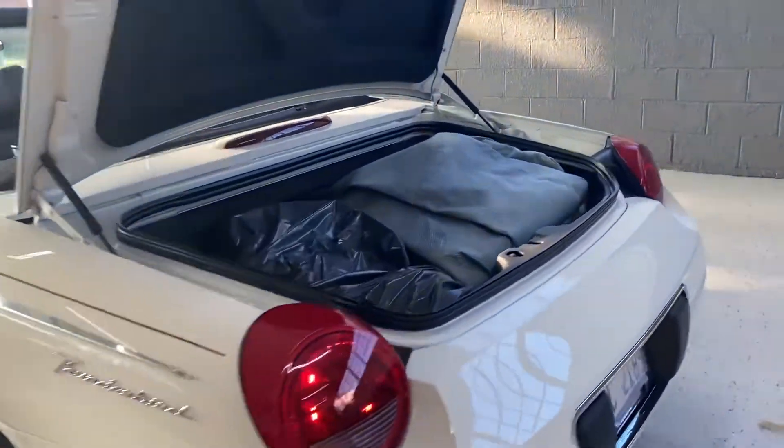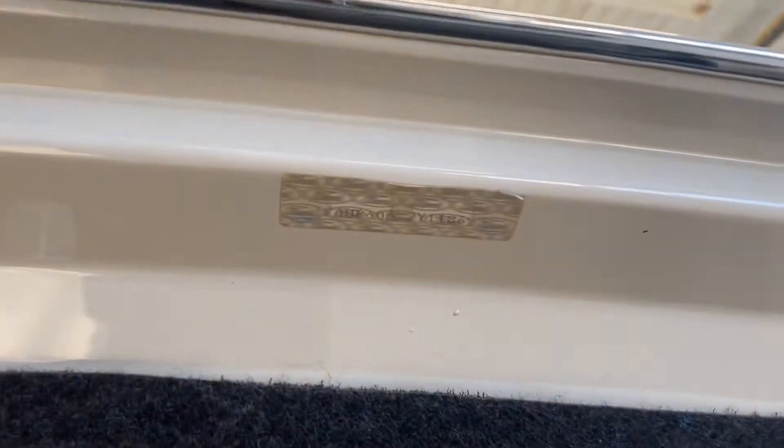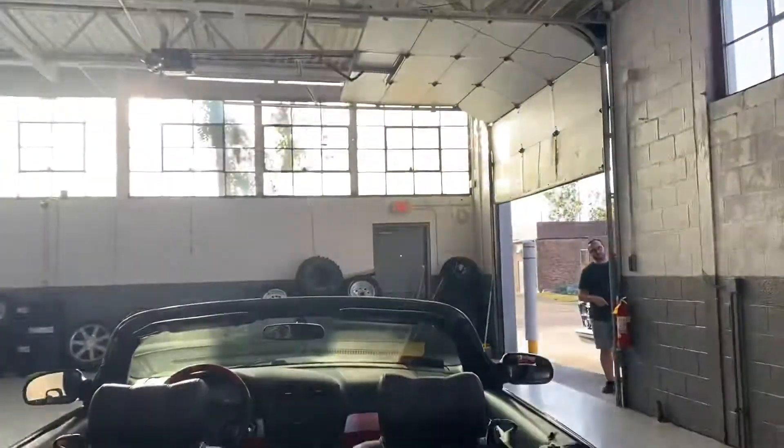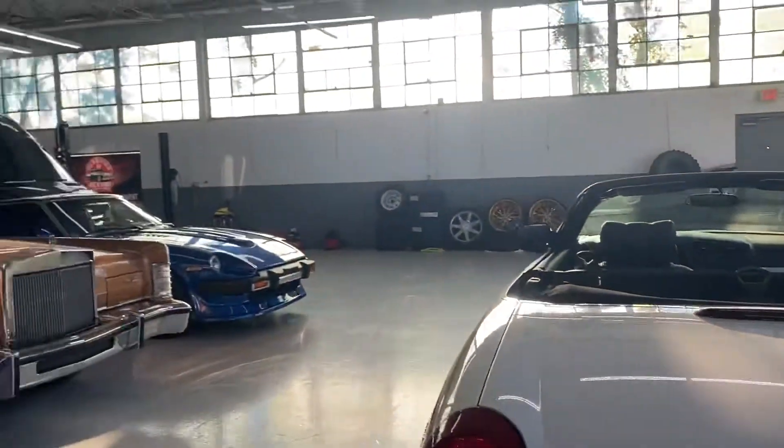Of course, it comes equipped with the car covers — the tunnel cover right there that will go over the car. All the original panels untouched, still stamped from Ford from the factory. We'll get it up on the lift and show you the underside.